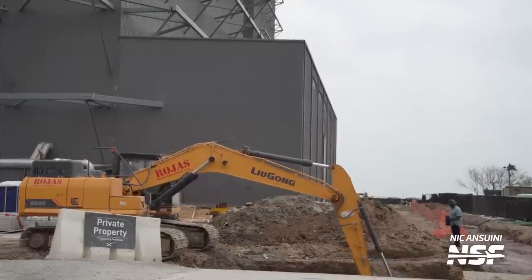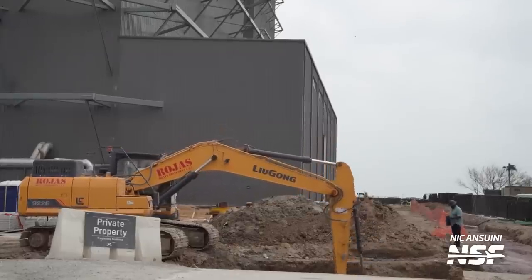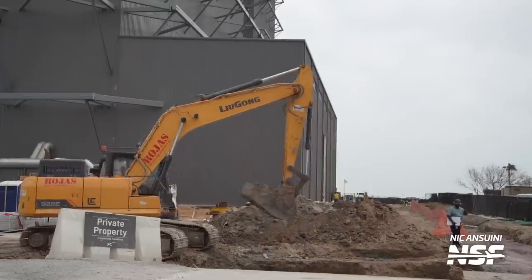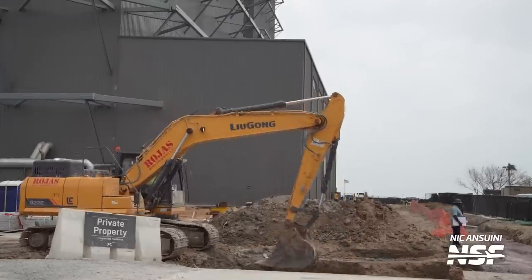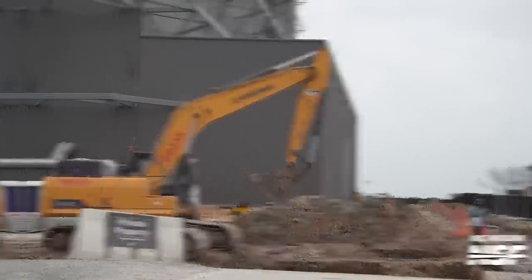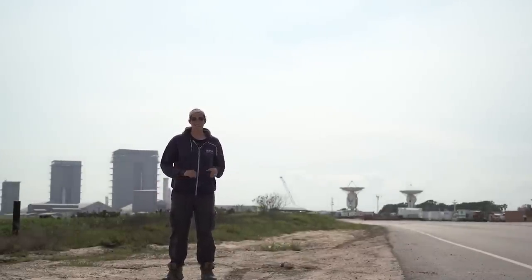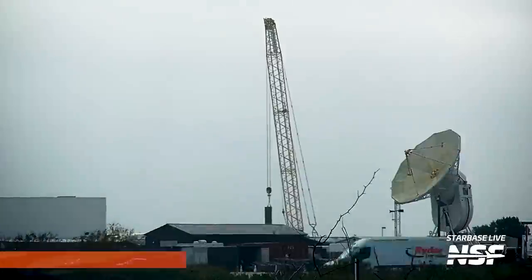We're now on the exact opposite side of the production facility. To the right you can see a big pile of dirt and a yellow crane that is part of the new foundation for a new building down here. What this building is going to do or be is still very much up to speculation, but if I had to guess, SpaceX is probably running out of room and trying to build as much floor space as they can as they spool up production.